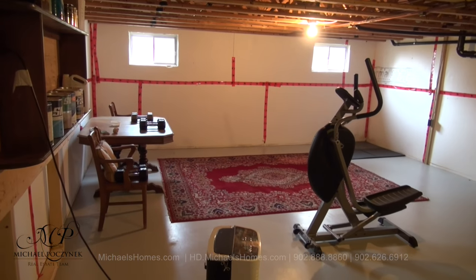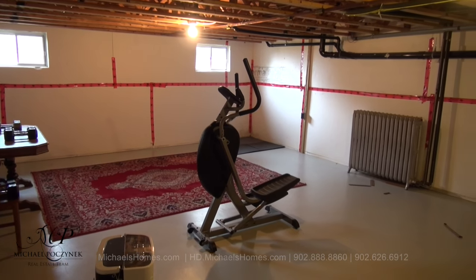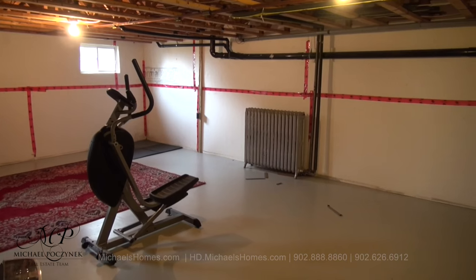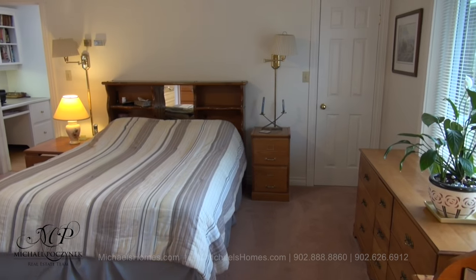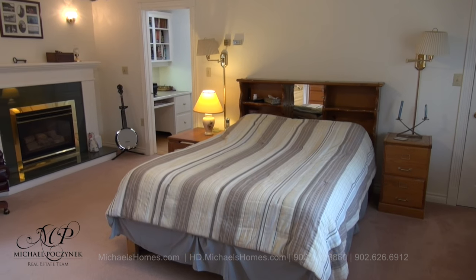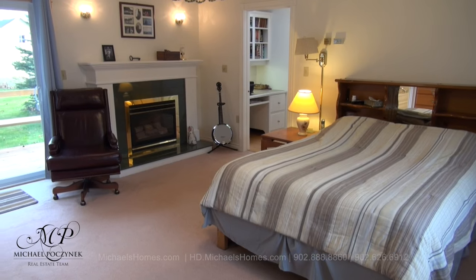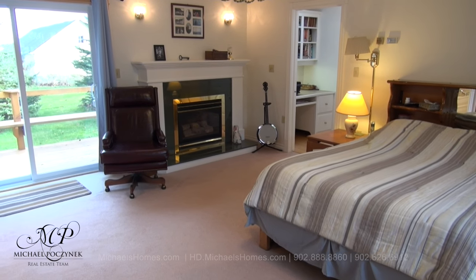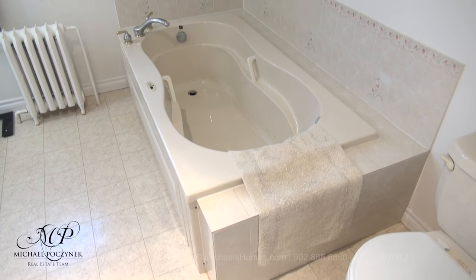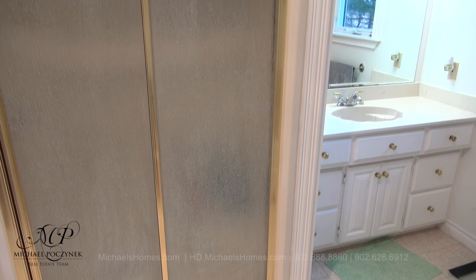Now in the basement, you'll recognize that this is a newer addition. Above our heads, which we'll take a look at next, is the main floor master bedroom. This would be the master bedroom, which features a walk-in closet behind me. We have a propane fireplace coming up on the left, and we have access to your own private deck out the back. The master bedroom ensuite features a jacuzzi tub, toilet, sink, and a stand-up shower.